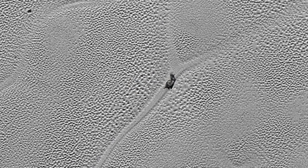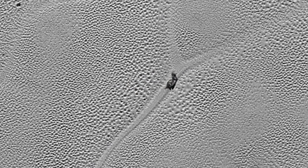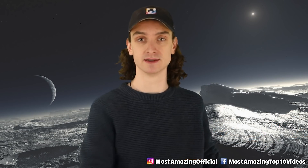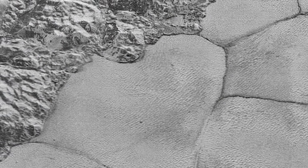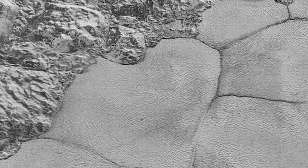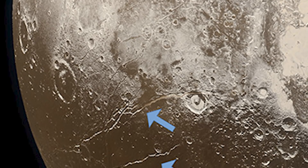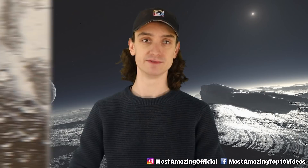It reminds me of the episode of SpongeBob where the gang rides a rock across the ocean floor. Maybe Patrick and SpongeBob are delivering a pizza on Pluto. This icy area of the dwarf planet is called the Sputnik Planum. Scientists believe the reason for all these lines is that the planet is breathing, in a way. That sounds creepy — it's because it kind of is. The planet's cooling and heating and it's kind of moving around.